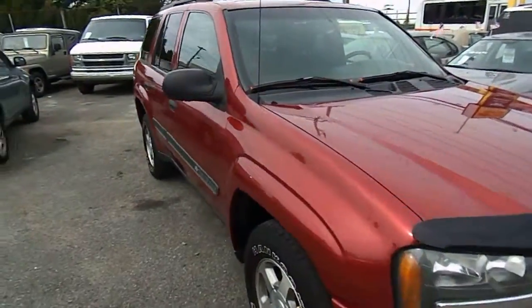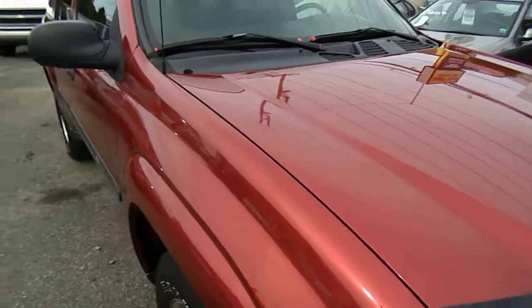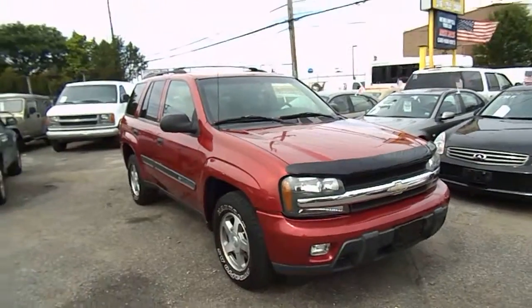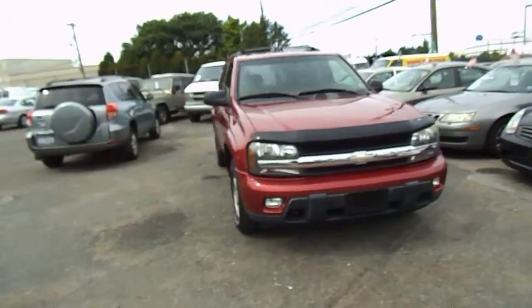This is a very nice color — it's like a candy apple red, a little metallic. Looks terrific with the black moldings.